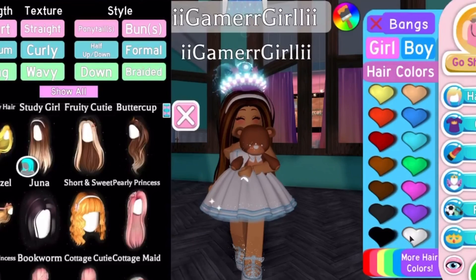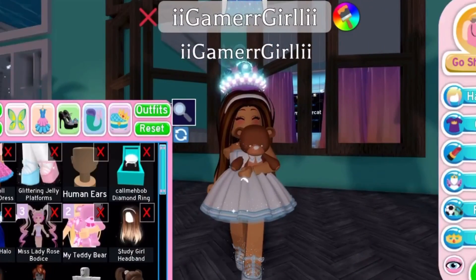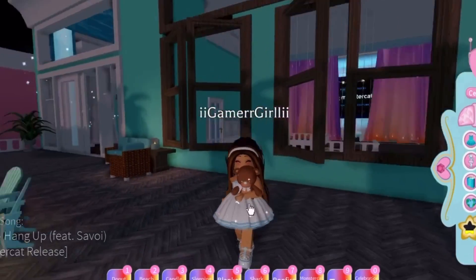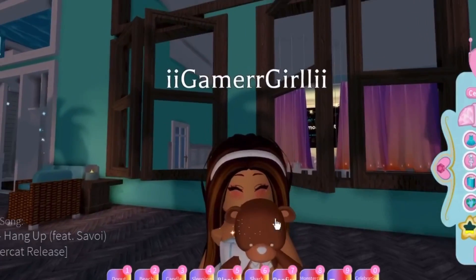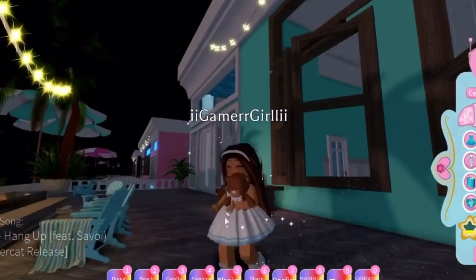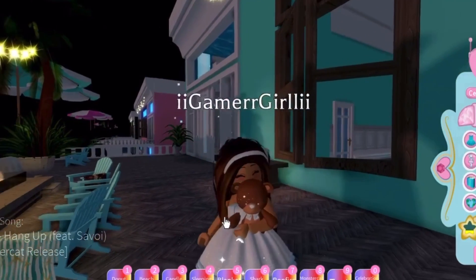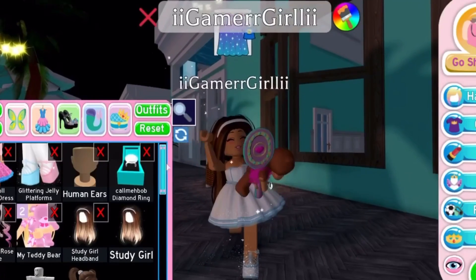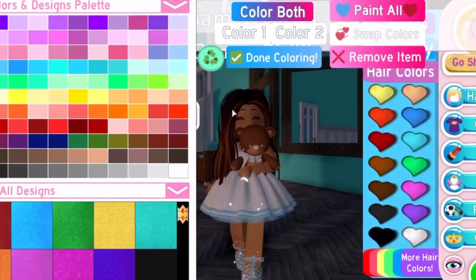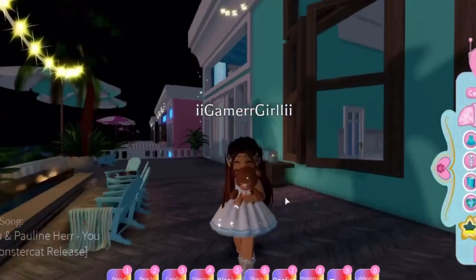Next we have 'Study Girl,' and Study Girl is honestly one of my favorite hairstyles they've added into the game. Let me just take off my halo — it does come with a free accessory, a headband, and it's super pretty, I love it so much. This is literally one of my favorite hairstyles in the game now. It used to be a different one made by Ready the Teddy, but now we have this pretty one. There's also another free accessory which is like hair clips, and these hairs are super realistic.